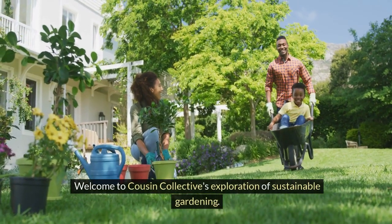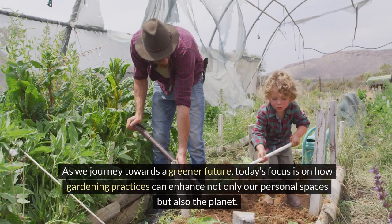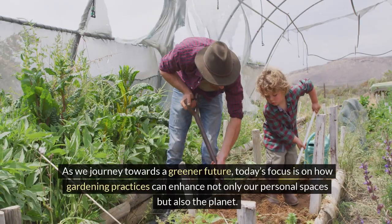Welcome to Cousin Collective's exploration of sustainable gardening. As we journey towards a greener future, today's focus is on how gardening practices can enhance not only our personal spaces, but also the planet.